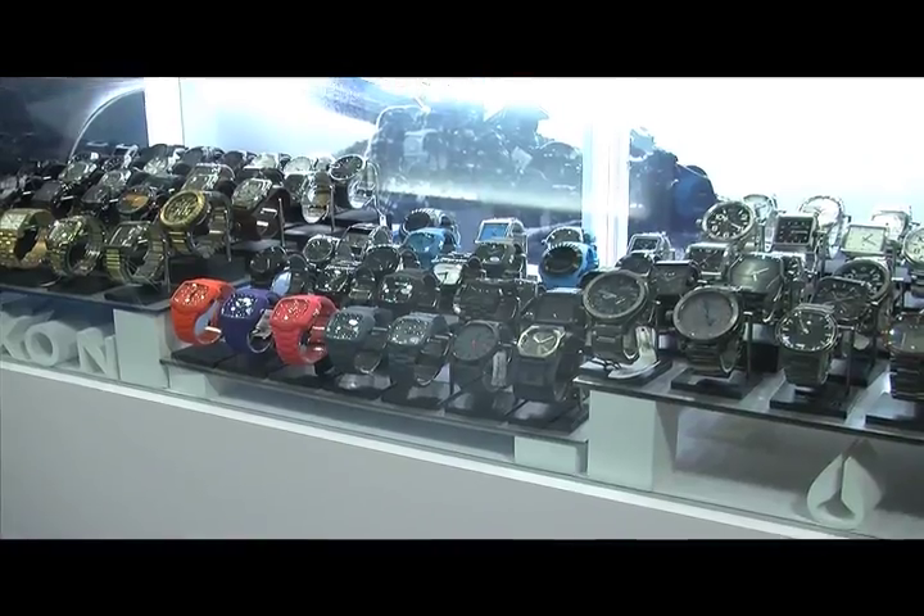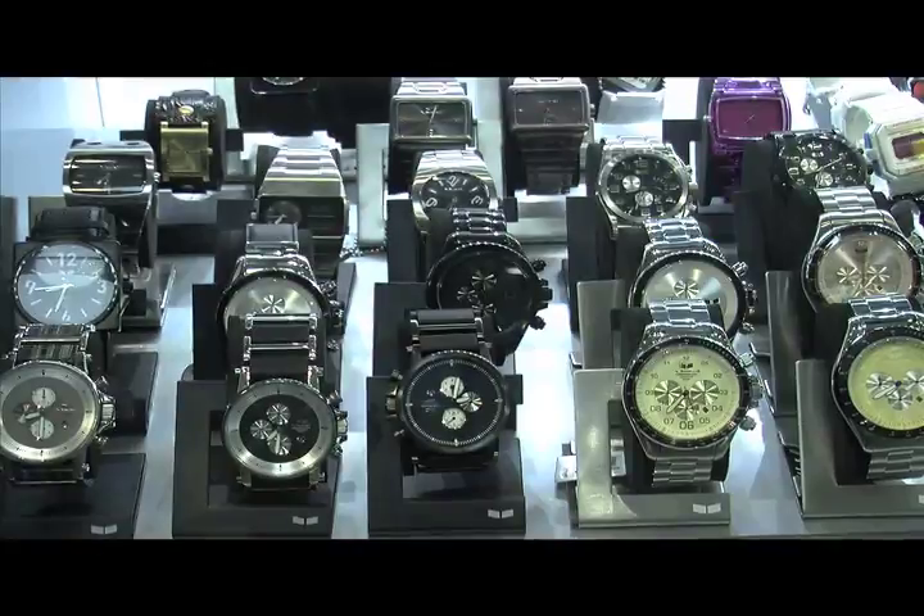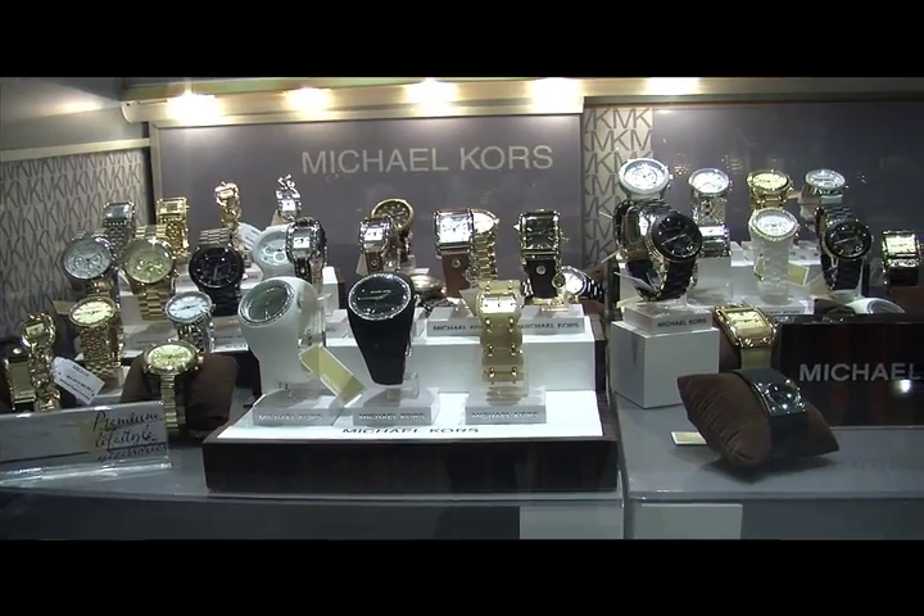One of the easiest and safest options to go with is a brand new watch. You can choose from either Nixon — we've got Nixon ladies here — G-Shock, Vestel, and a brand new line we're super excited about: Michael Kors.